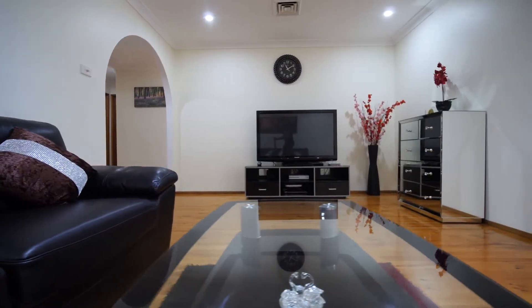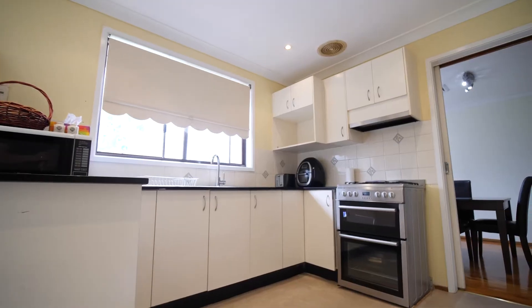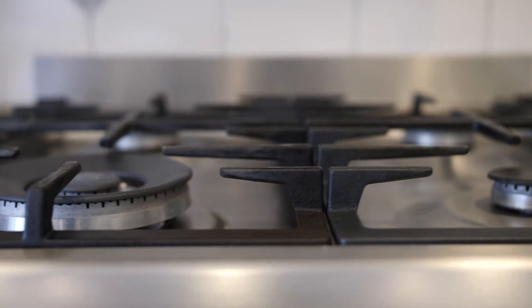A mix of genuine and floating floorboards feature throughout this gorgeous home. The floor plan includes a front lounge, a separate dining, a family area to the rear, a gorgeous updated kitchen with granite bench tops, lots of cupboard space and gas cooking. There are also three bedrooms and ducted air conditioning throughout.